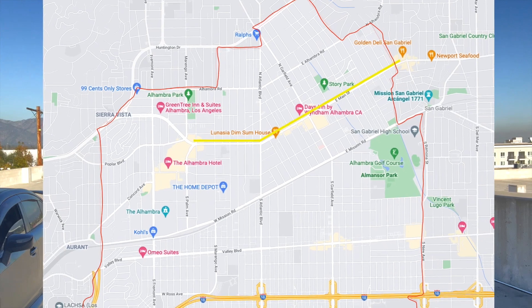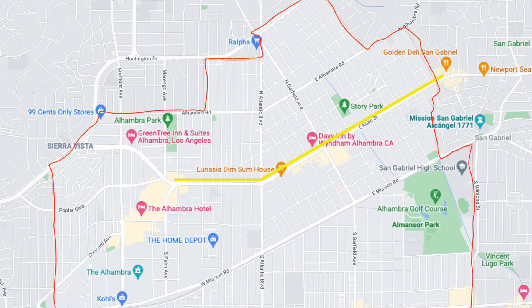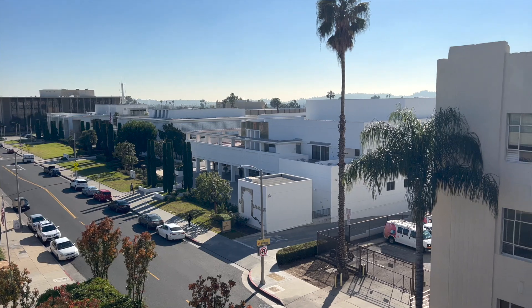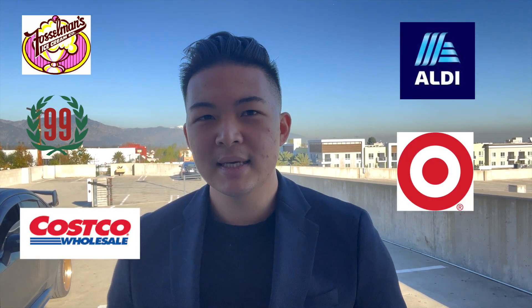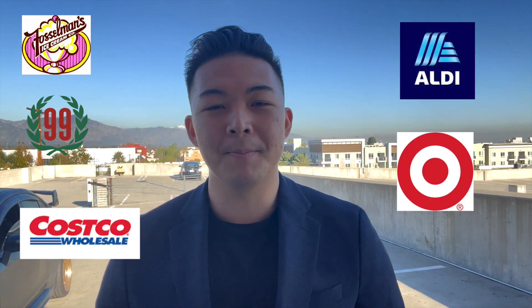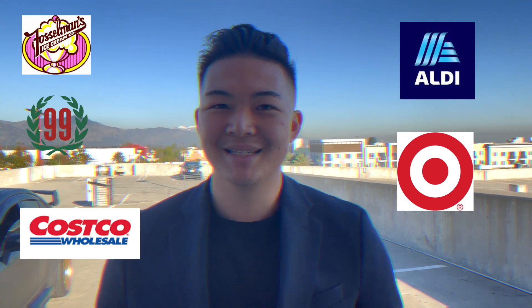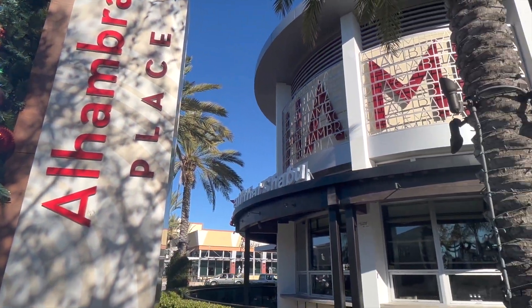We're on top of a parking structure overlooking Main Street. Main Street is the main focus of Alhambra — everything's here. We have Regal Cinema, City Hall, all the restaurants, car dealerships, Fosselman's Ice Cream, 99 Ranch, Costco, Aldi, Target. Anything you name it in Alhambra, it's here on Main Street. Come join me as we walk down Main Street.